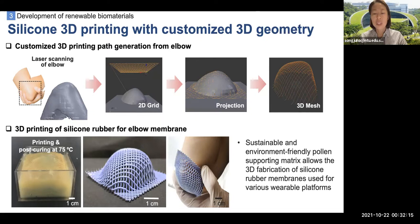Pollen microgels are more sustainable and environmentally friendly, since the microgel formation process is more cost-effective and scalable compared with alginate microgels, and pollen is abundant in nature.